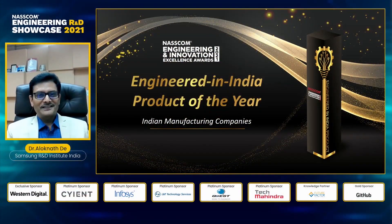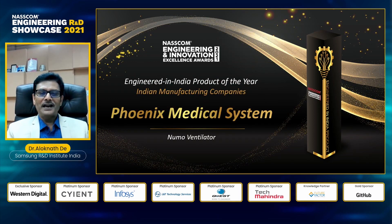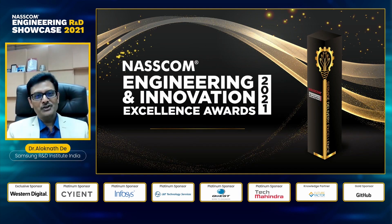Greetings, ladies and gentlemen. The winner for Engineered in India Product of the Year 2021 for India-based manufacturing companies is the Pneumo Ventilator by Phoenix Medical Systems. Pneumo is a critical care ventilator that provides ventilatory support for patients suffering from chronic respiratory distress. Back to you, Justin.